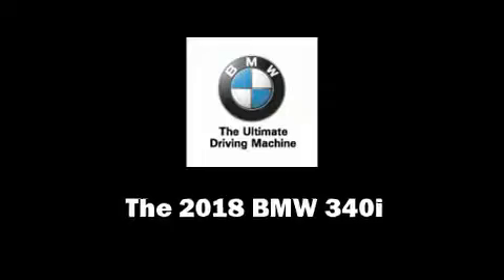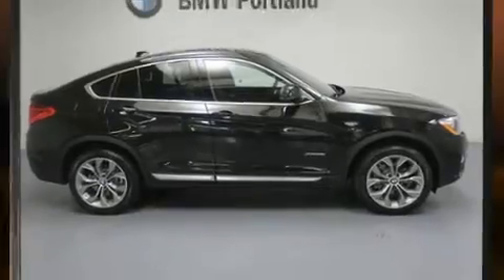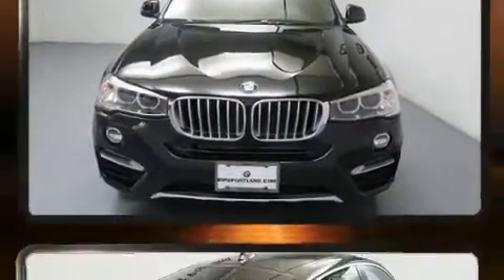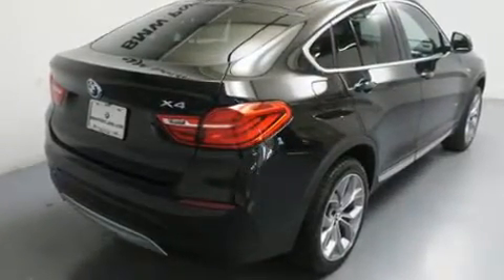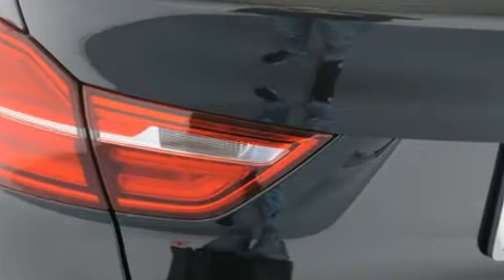Take command of the road in the 2018 BMW 340i. It features an automatic transmission, all-wheel drive, and a three-liter six-cylinder engine. A turbocharger is also included as an economical means of increasing performance. BMW prioritized comfort and style.